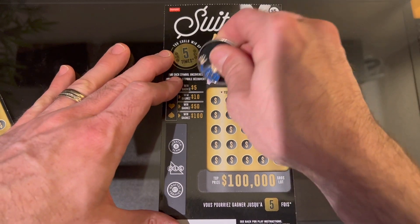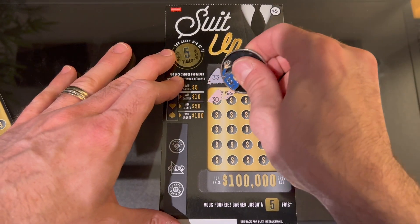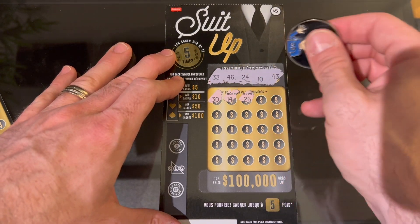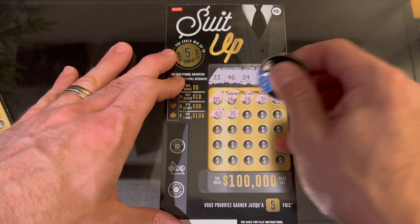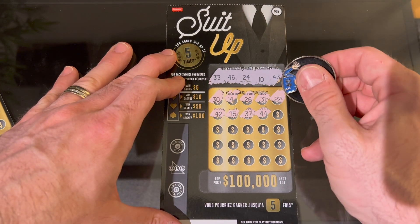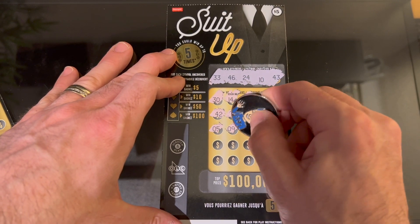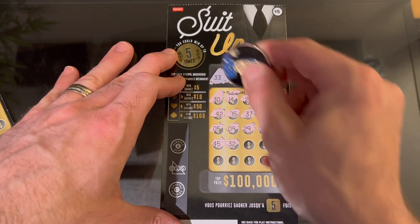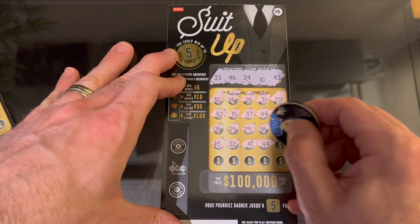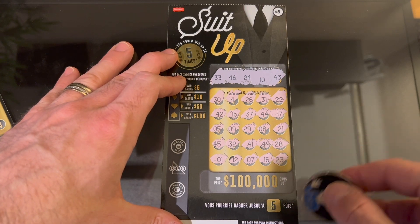Let's see what the last three tickets have for us. Ticket 65 numbers are 33, 46, 24, 10, and 43. Starting off with 30, 14, 15, 26 — needed that on the last ticket. 31, 22, 42 — one away from 43. 15, 37, 44, 17, 9 — we had 10. 29, 8, 21, 45 — we had 46. 32 — we had 33. 41, 49, 28, 1, 12, 7, 16, and finally 23 — one off again with 24. So four tickets in and we've yet to find a win. With odds of one in 3.96 we should have at least one winner.